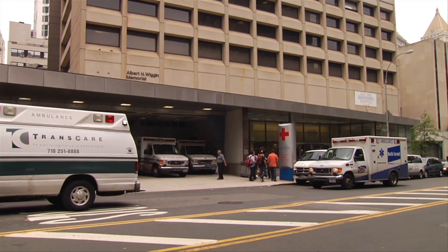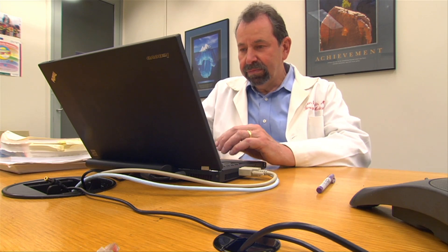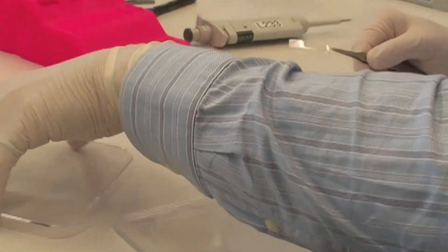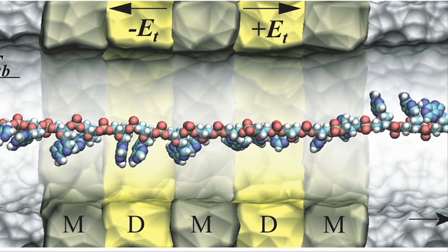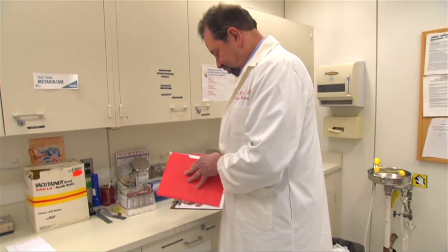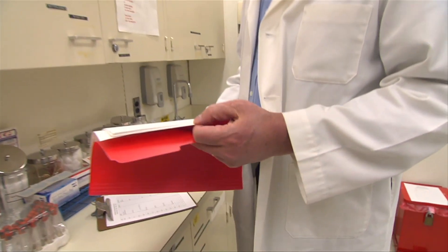To address this, IBM is launching a new initiative that will focus its renowned research division on the transformation of healthcare, applying cutting-edge science and technology like nanomedicine, massive scale analytics, and rapid DNA sequencing to help doctors, nurses, and insurance providers create a more evidence-based approach to healthcare.